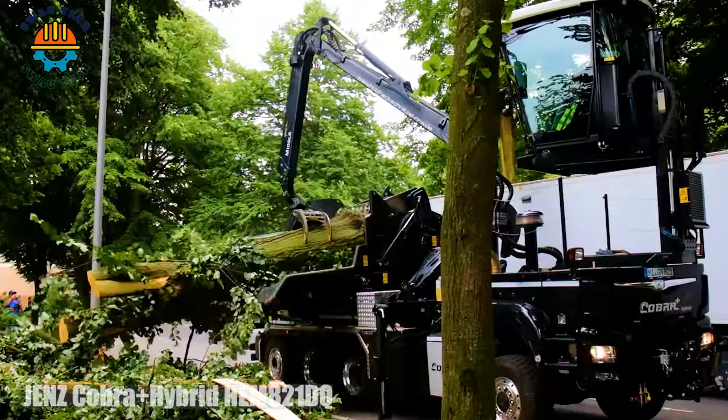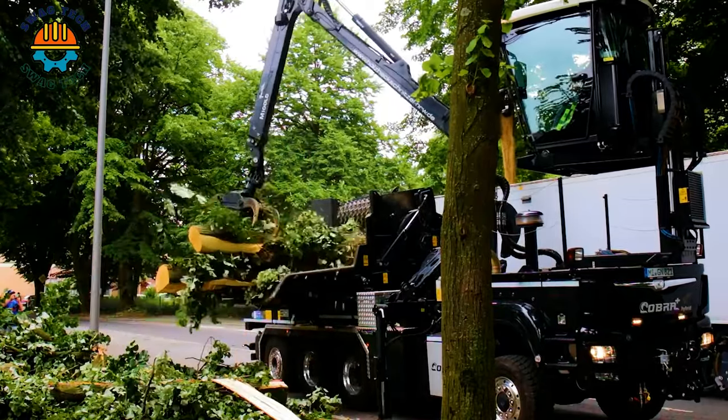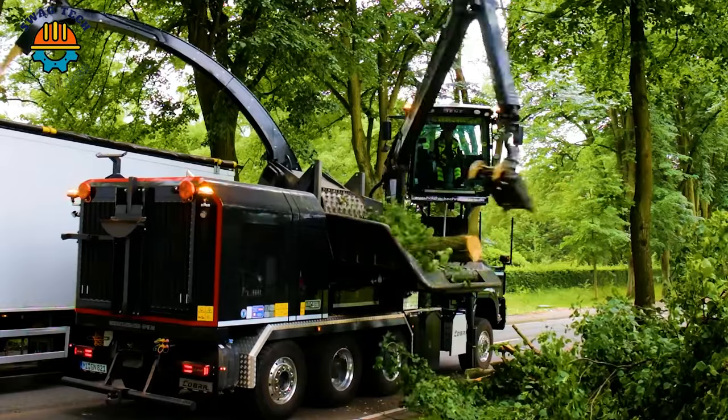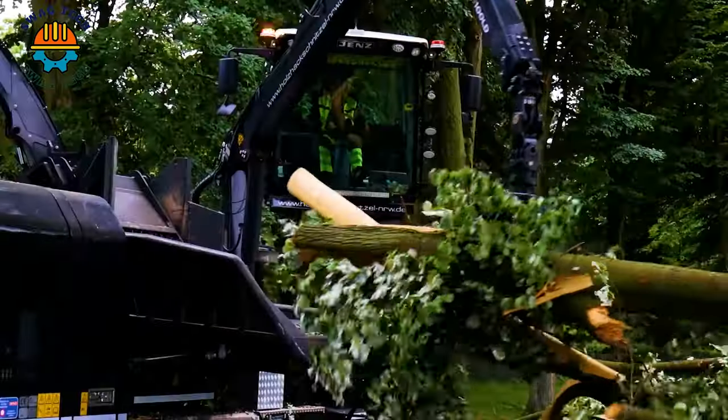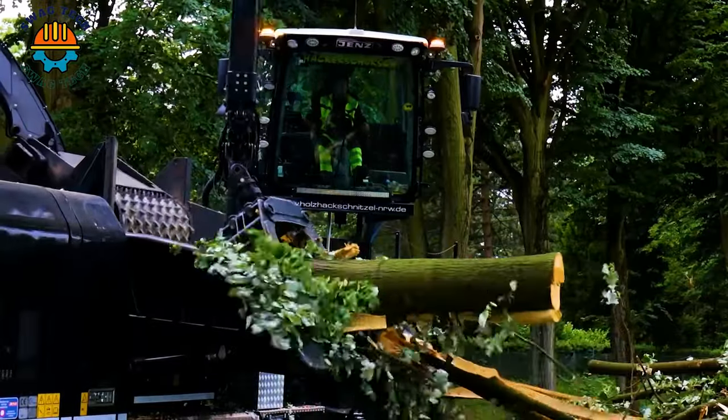The GEN's Cobra Hybrid HEN821DQ is a revolutionary machine that not only saves resources, but also cuts operating costs, making it an indispensable asset in any forestry operation.